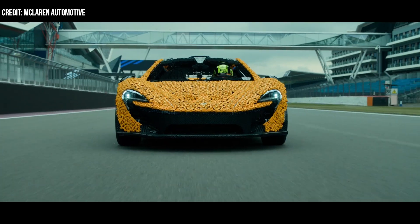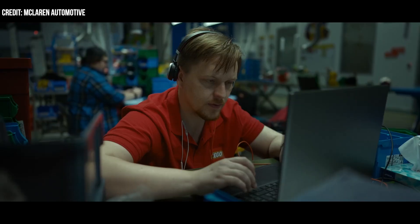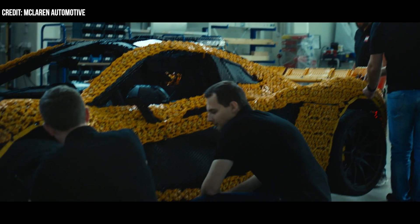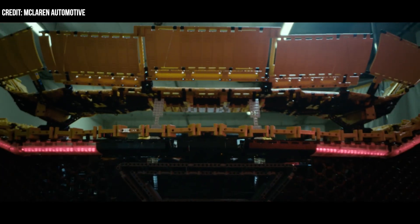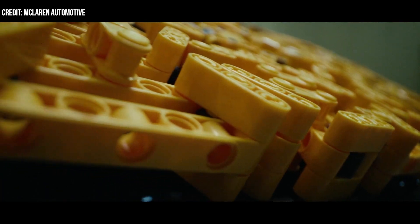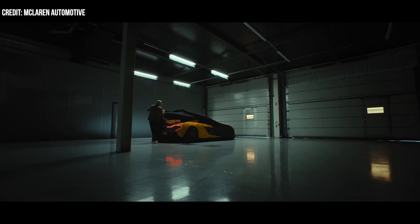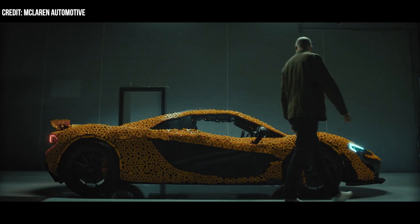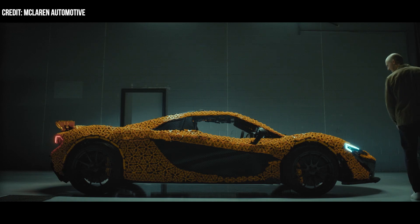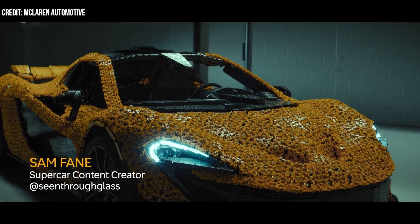Yesterday, the LEGO Group and McLaren debuted a one-of-a-kind, fully drivable McLaren P1, made from 342,817 LEGO Technic elements and an electric motor. The car also includes LEGO Technic function batteries, as well as an EV battery, enabling it to travel further than any other LEGO model before it. The supercar marks the first big build for the LEGO Group that will navigate an entire lap of a racetrack.